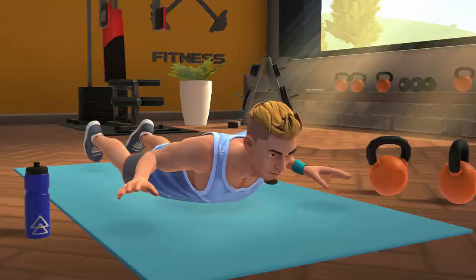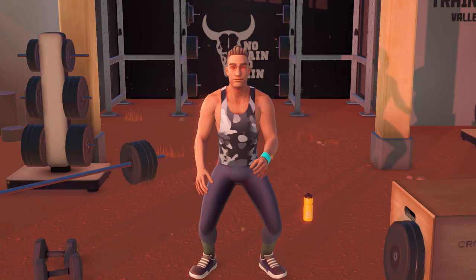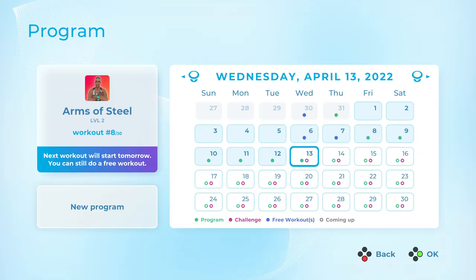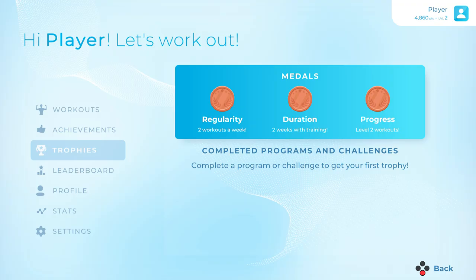Make every move count with the Joy-Con Controller's motion tracking. Test your fitness limits with daily challenges. Stay on track with the in-game calendar and join the competition. Unlock trophies, achievements, and compare your progress with other players through the online leaderboard.